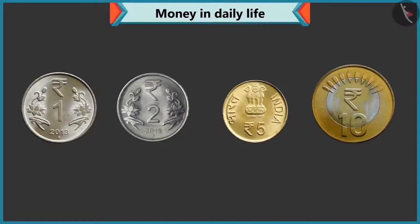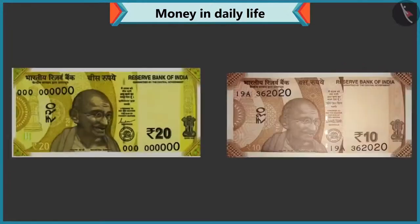On this one rupee, two rupee, five rupee and ten rupee coins, rupees are written. Rightly said, Chi-Chi. Similarly, on every note also, there is a rupee or rupee sign like this.